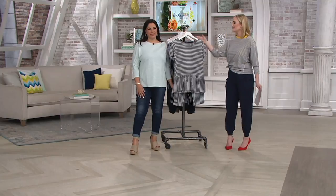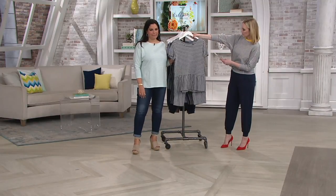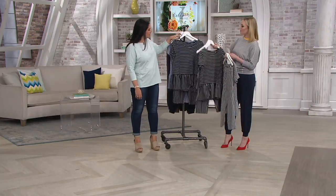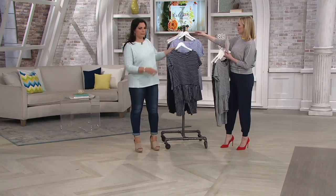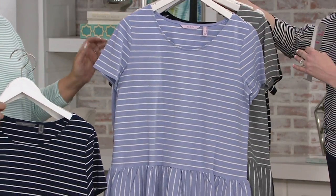Kathy has such good taste. Great colors here. We have heather gray, we have black, we have navy, and then we have that super pretty peri, like we just had in that really cute dress.